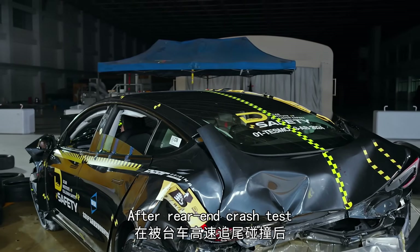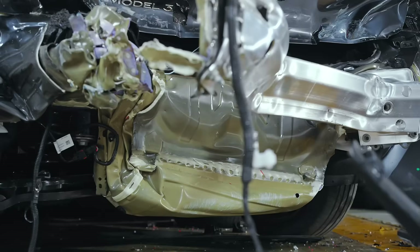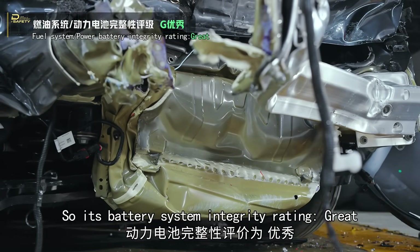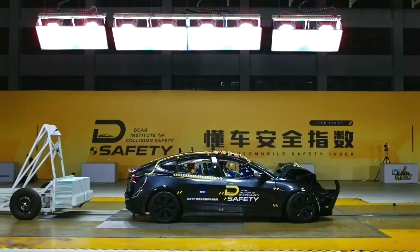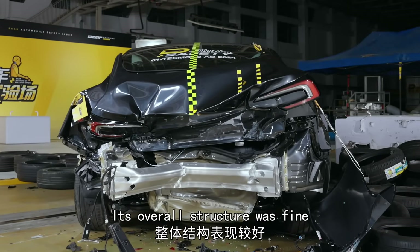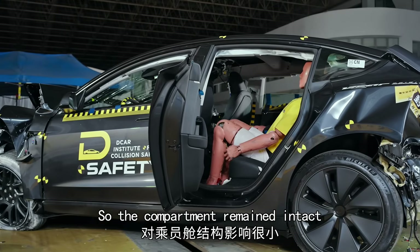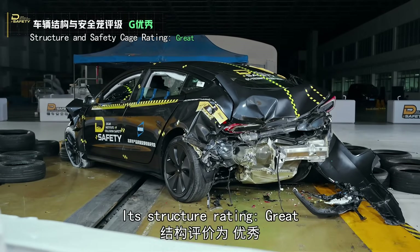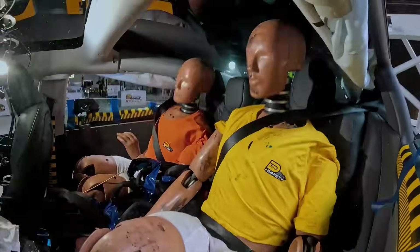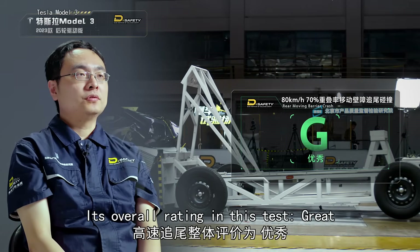After the rear-end crash test: no battery leakage or thermal runaway, so its battery system integrity rating is great. Its overall structure was fine — the bumper beam and crash box worked well, so the compartment remained intact. All doors opened. Its structure rating: great. Its overall rating in this test: great.